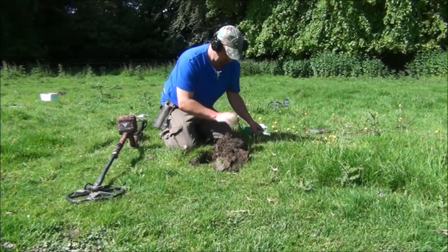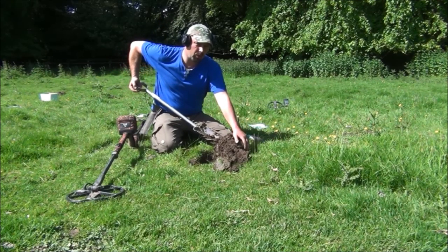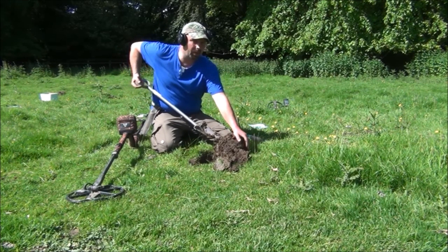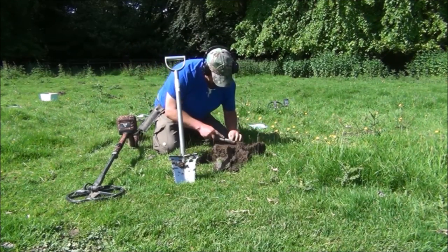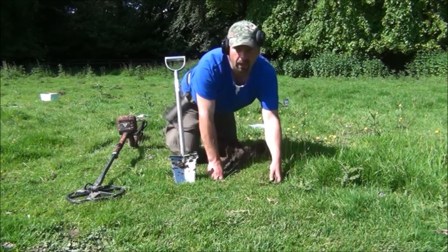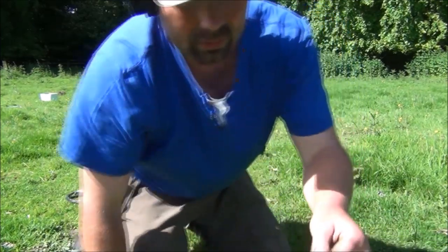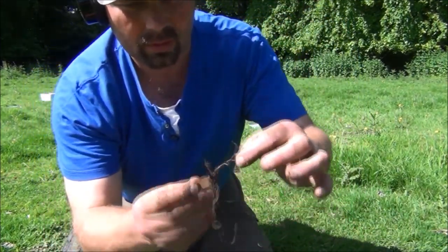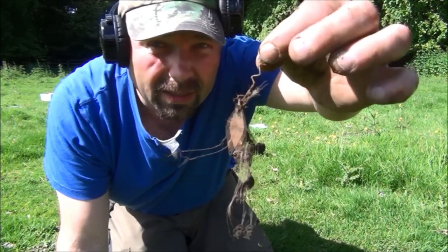Apparently this one is in the sod somewhere. I think this was reading 1230 or thereabouts, but it was jumping around quite badly. I'm not quite sure what that is. I thought it was an earring. It's a very long dangly one if it is an earring.